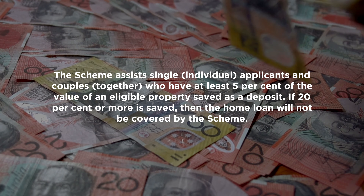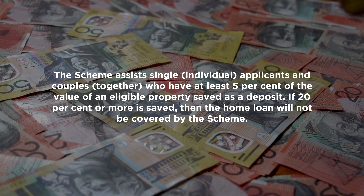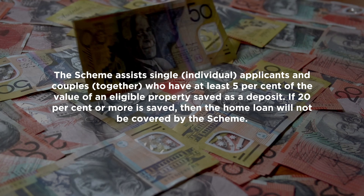Outside of the First Home Loan Deposit Scheme, if you have a 5% deposit with the banks, it's generally not enough. Banks will only lend up to 95% including lender's mortgage insurance, so you typically need about an 8% to 9% deposit. Unless you secure one of these coveted spots and get a pre-approval, you're running against the clock — three months to find a place. If you don't find a place, you miss out. Or if the property sells for over the price cap, say over $600,000 in Brisbane, you don't qualify.